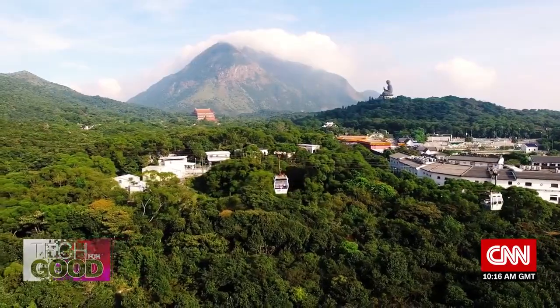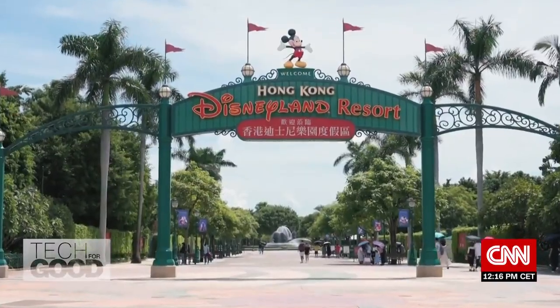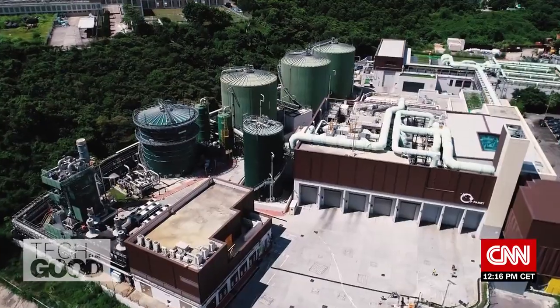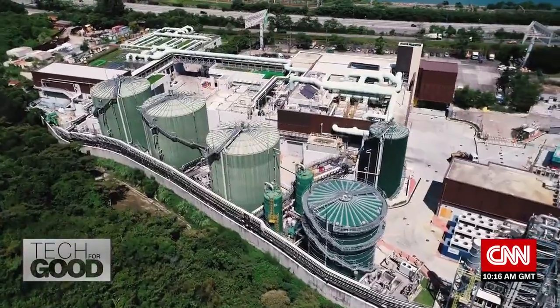Lantau, the largest of Hong Kong's islands and home to the Tian Tan Buddha, Disneyland, and this: O Park One, a recovery center for organic resources like food waste.